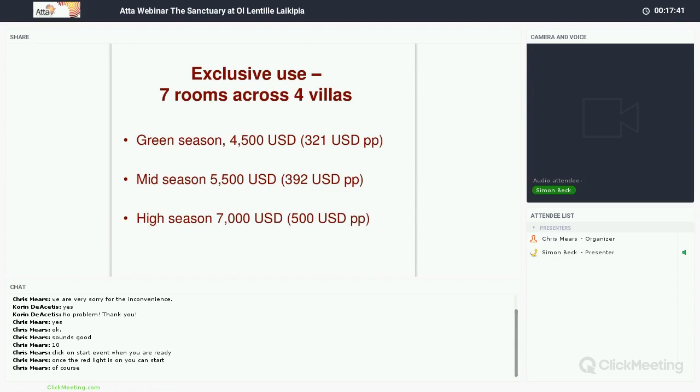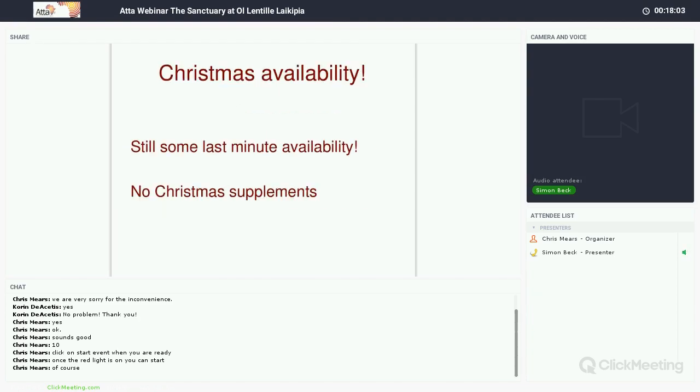We do a lot of exclusive use — this property lends itself very well for groups of friends and multi-generations. Exclusive use of all seven rooms across the four villas is available from $321 per person per night, giving you lots of privacy and exclusivity. We also have some last-minute Christmas availability with no Christmas supplements, so if you have any Christmas inquiries please get in touch.